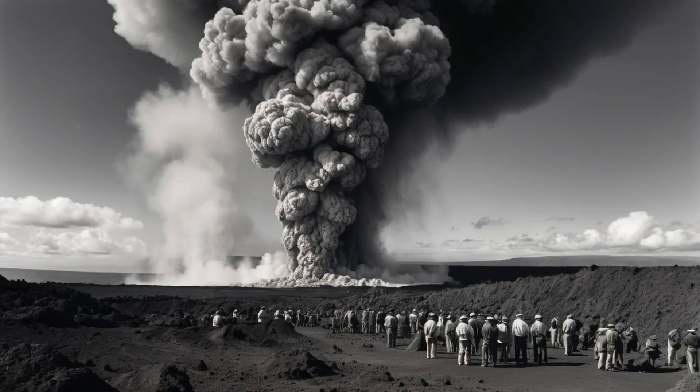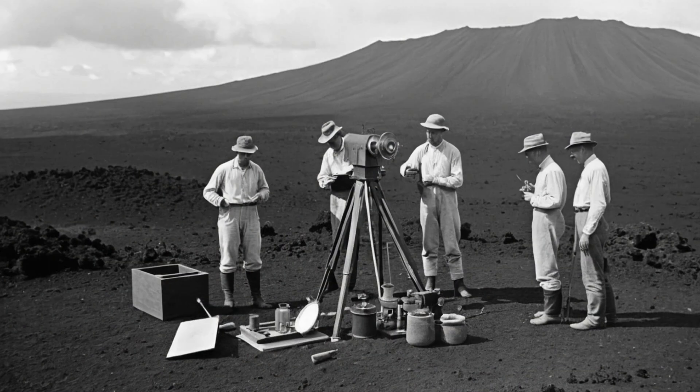In 1924, Kilauea reminded everyone of its explosive potential. The active lava lake that had been bubbling in Halema'uma'u Crater for decades suddenly drained away. Days later, the crater erupted in a series of violent steam explosions that lasted for 17 days. These were caused by groundwater coming into contact with hot volcanic rock, creating massive steam explosions. Rocks weighing many tons were hurled as far as a kilometer from the crater. The explosions enlarged Halema'uma'u Crater to a depth of 400 meters, creating the dramatic pit that visitors see today.